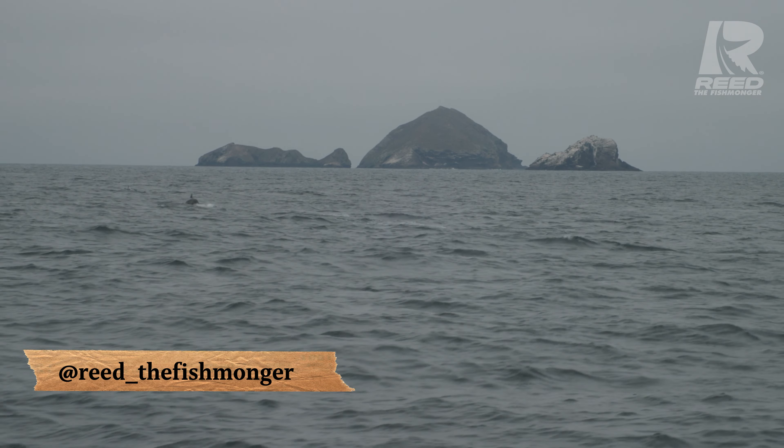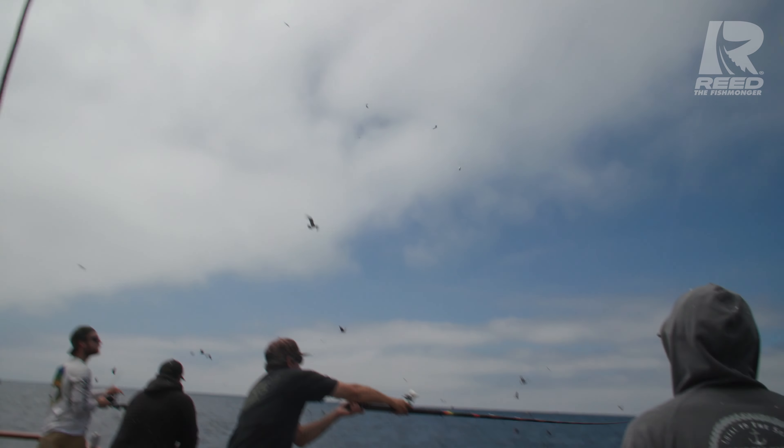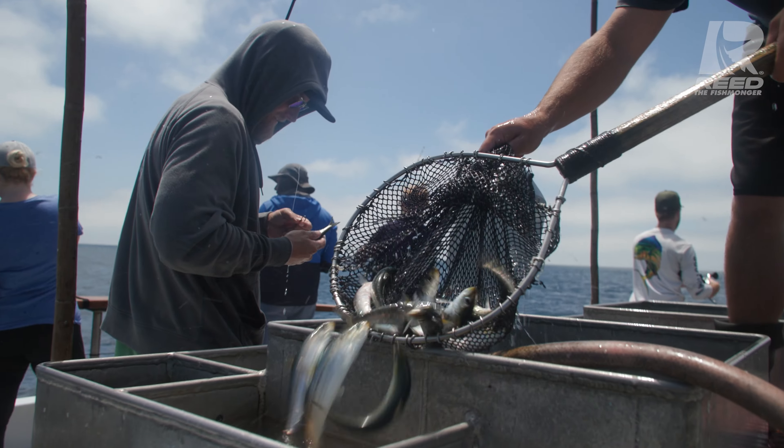Yeah, baby! Bluefin! Get a bait in the water, guys! Let's go! Alright, we're good. Get a bait in the water.